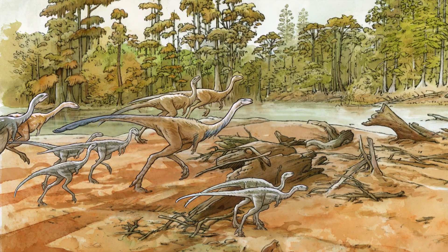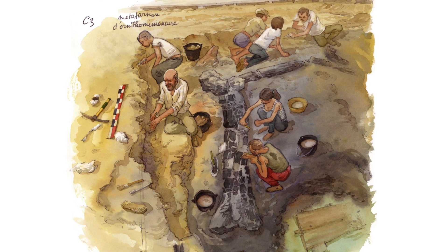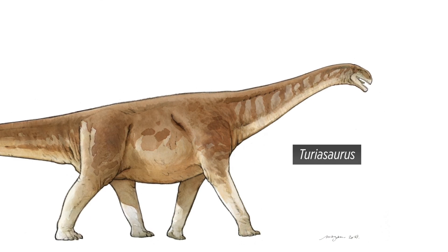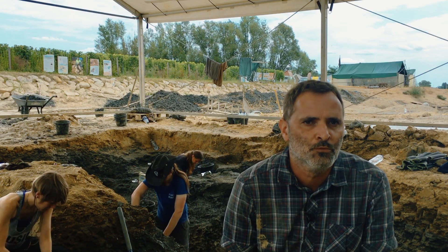Near this herd of ornithromimosaurs, we also have some sauropod material, including very, very huge animals closely related to the Spanish Turiasaurus. The Turiasaurus is very, very large, with a femur more than two meters long.